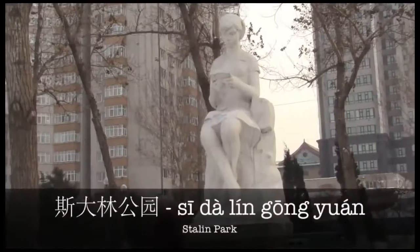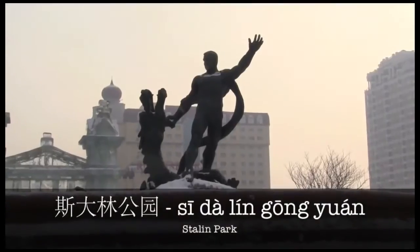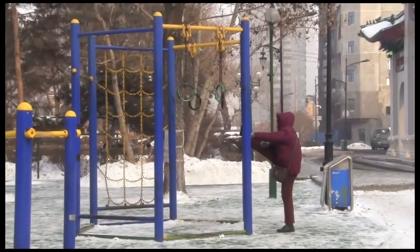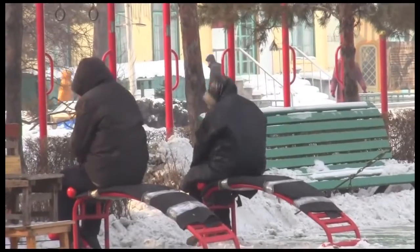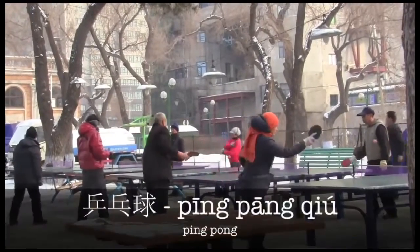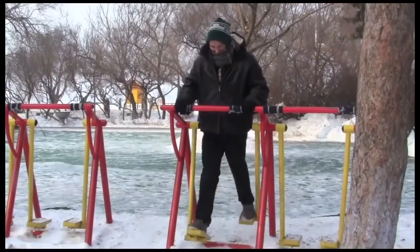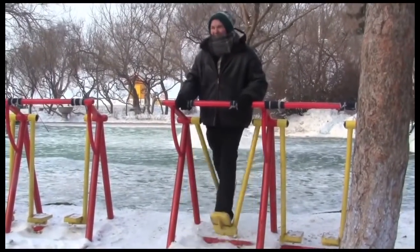Next, take a walk in Si Da Lin Gong Yuan — Stalin Park. Stop to use the free exercise park or get in a rousing game of ping hong qiu. Get moving and stay warm in this freezing city.